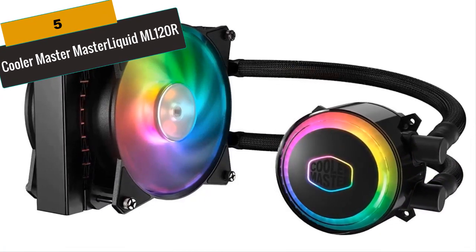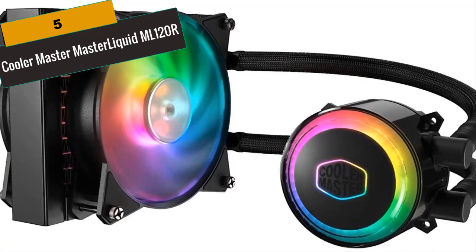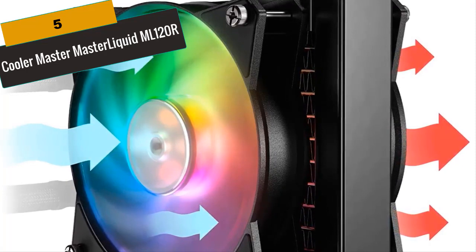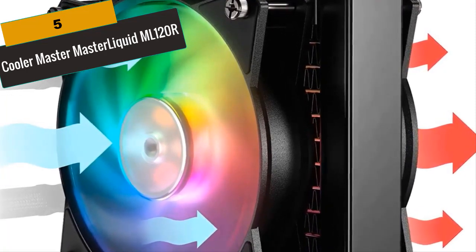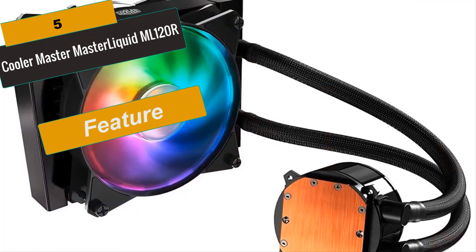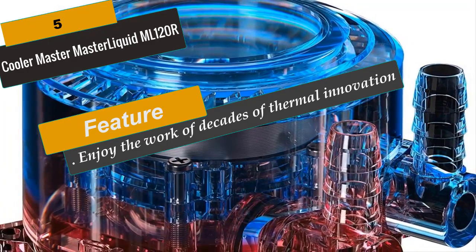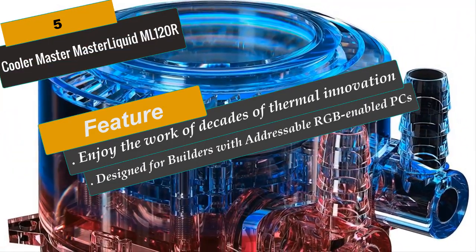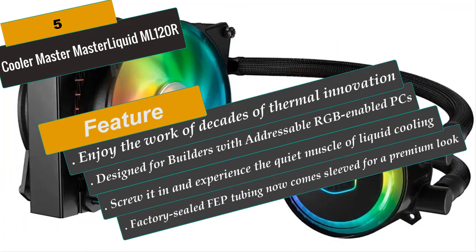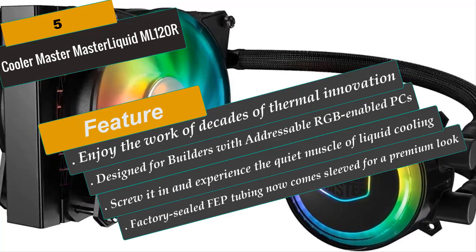At Number 5 is the Cooler Master Master Liquid ML120R. The Master Fan MF120R ARGB provides specific air cooling ideal for maximizing air pressure in AIO liquid cooling. Designed for builders with addressable RGB-enabled PCs, you can personalize fan colors to match your PC perfectly. The low-profile dual-chamber pump outperforms single-chamber predecessors in heat transfer. Addressable RGB LEDs are installed on both the pump and fans for full-color customization controlled through the provided controller. Kink-free, factory-sealed FEP tubing comes sleeved for a premium look, requiring no refills or maintenance.